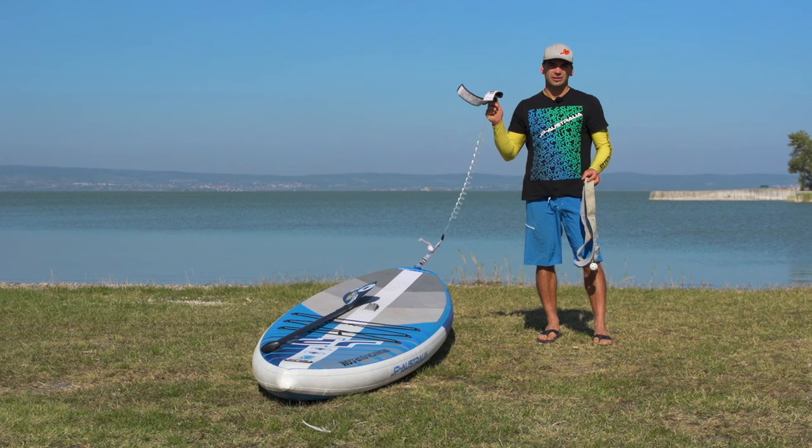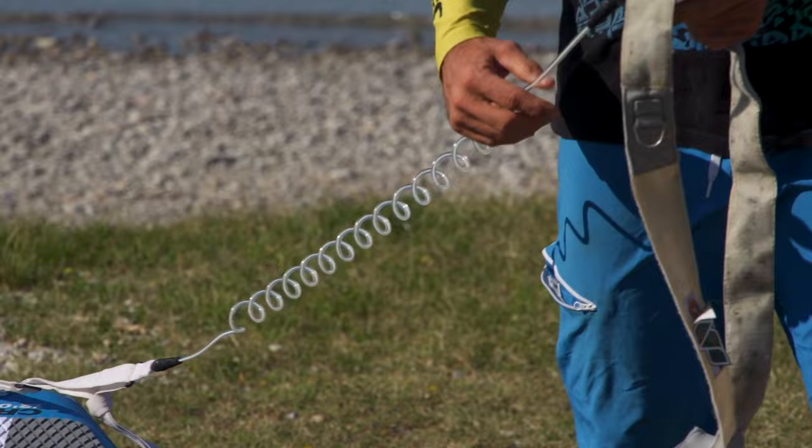Normally we use a leash when we are paddling at the seaside or at lakes. A leash can save your life. Be open to using a leash, and for stand up paddling in flat water conditions, always use a coil leash, because with the coil leash you don't have drag in the water.